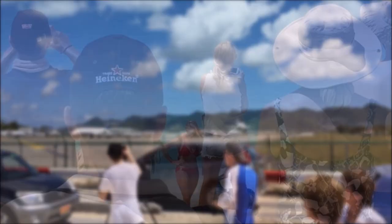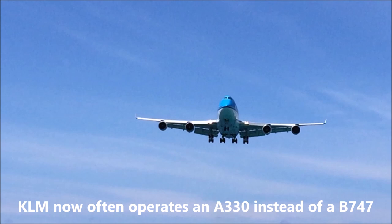But not all planes are created equal, and there is one plane that draws big crowds to Maho Beach. It's nicknamed the Beast. The Beast is KLM's Boeing 747 coming from Amsterdam, and it flies right over the beach at super low altitude.